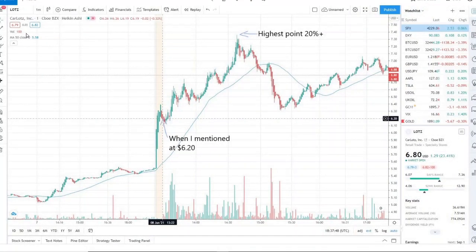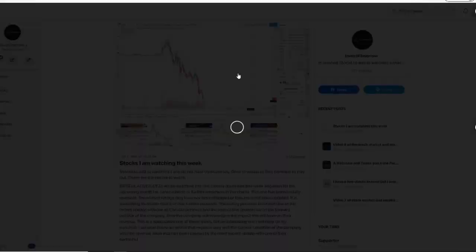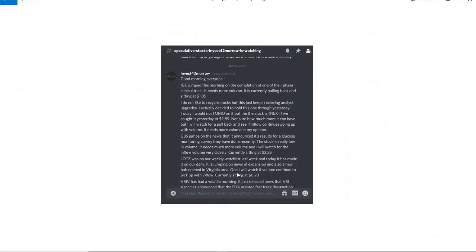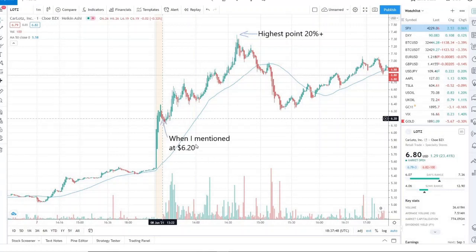LOTZ was a home run for the day. When I mentioned it this morning at 620, let's look at this together. Back on June 1st I talked about LOTZ when it was sitting at 438 — it was in a downward trend, kind of consolidating, and I saw it as an opportunity for swing traders, day traders, or long-term traders. From 438 to 620, with a high today of 740, this has given between 30 to 50 percent — or probably even more — since I mentioned it. Today I mentioned it at 620 and it took off to a high of 737: 20-plus percent.